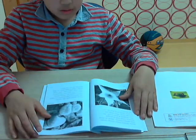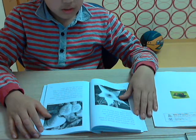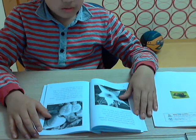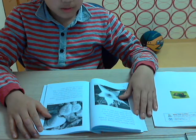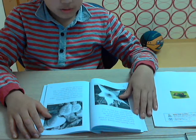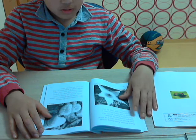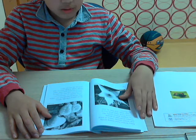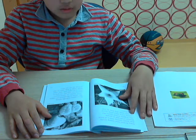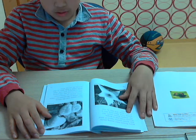Many flowers have strong smells that attract insects. Some of these flowers smell bad to people. One such flower smells like rotting meat. Flies think this is a tasty meal and they fly into the flower.